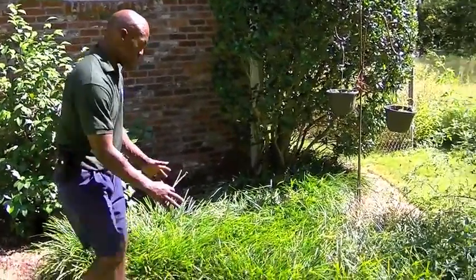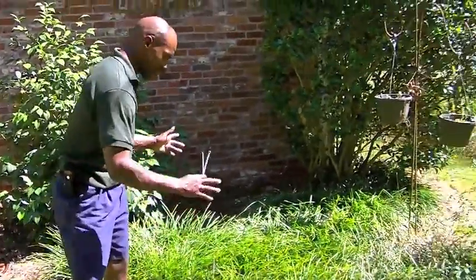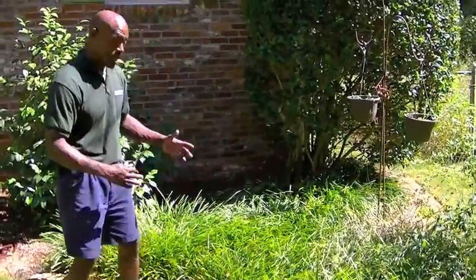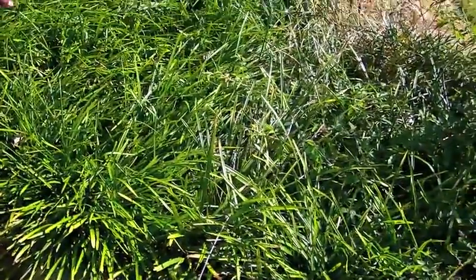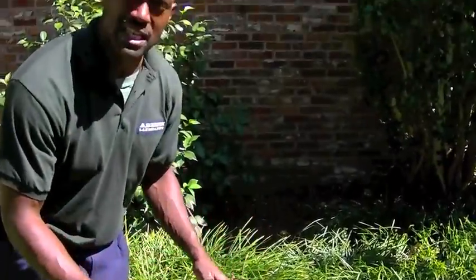Right now we're talking about the Liriope. This particular Liriope is called the Big Blue. It propagates really well, comes up to about 12 inches — a foot and a half, possibly — and it doesn't flower. That's why it's considered a ground cover. It also propagates really fast and it's self-maintaining.